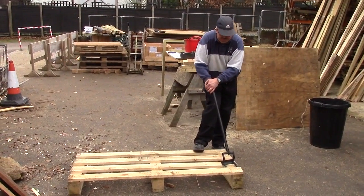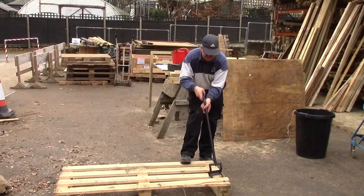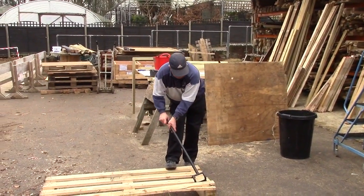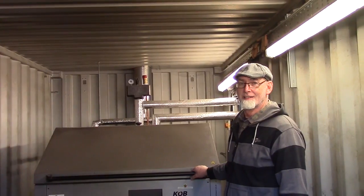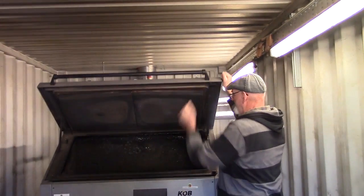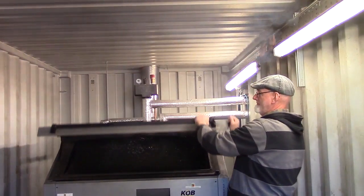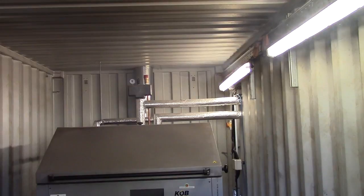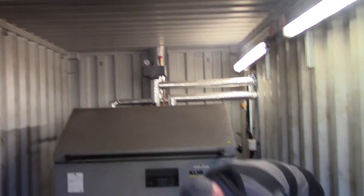We break out the pallet for the wood burner. All the wood goes into here and it burns on the bottom. It all burns in there.